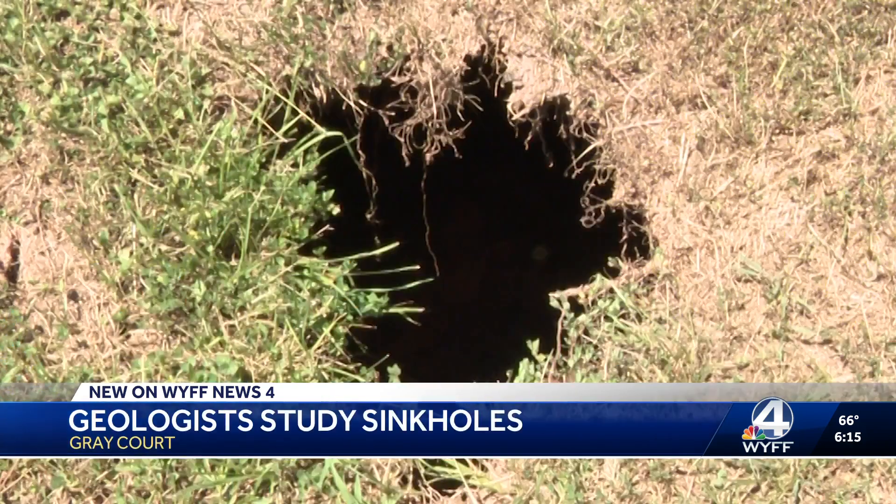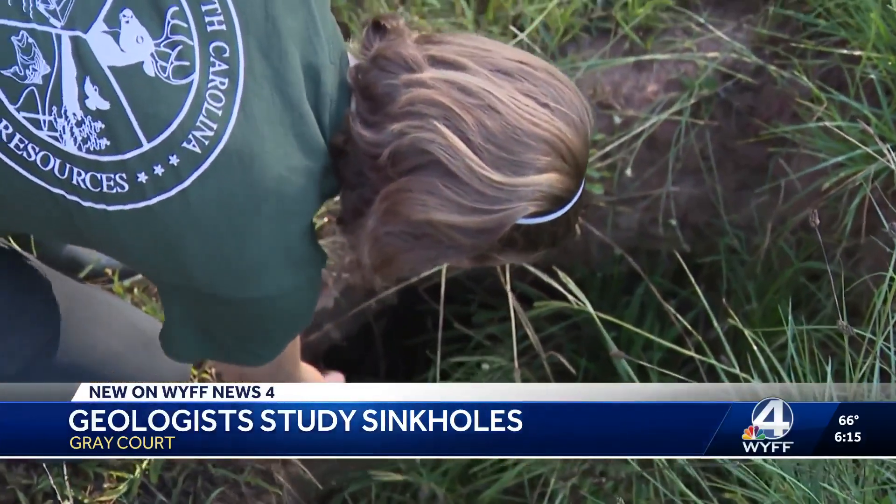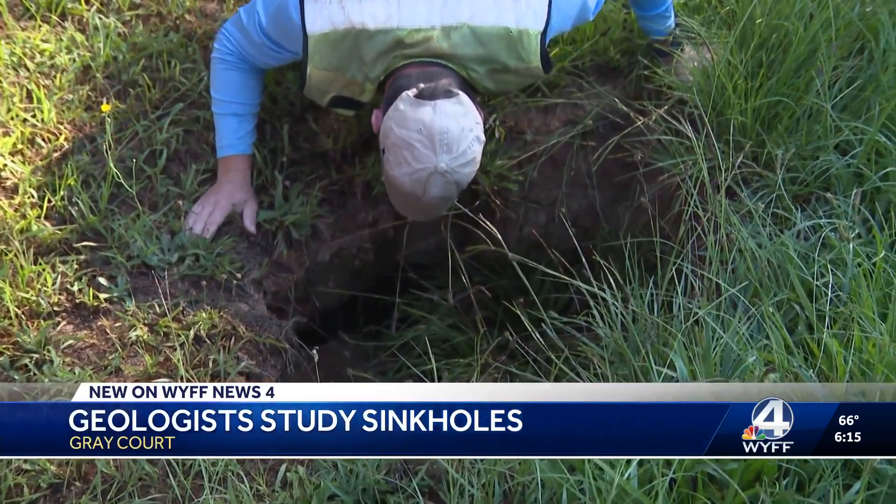Jeremy has several holes in his yard and a 40-foot long crevice that connects them. His neighbor had a similar problem: it grew and grew and grew to the point where it was very dangerous for both of them to mow the lawn and everything else. These aren't technically sinkholes — you need limestone for that, and there isn't any here.